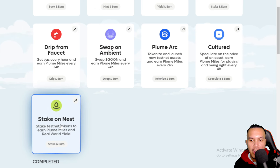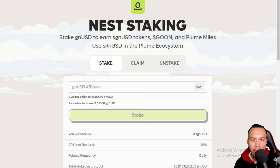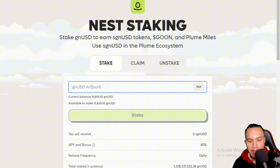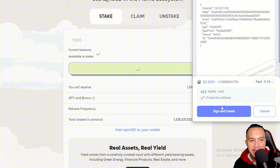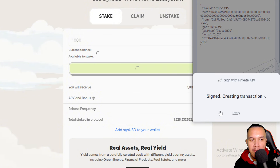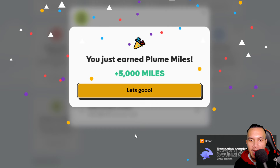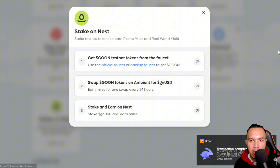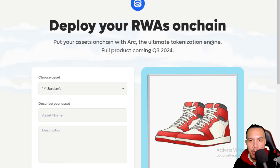Next, we'll be staking on the Nest. Since we already have the prerequisites, we go to step three. I'll stake 1,000 — sign and confirm. My staking balance is now updated and I've earned an additional 5,000 Miles.